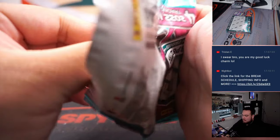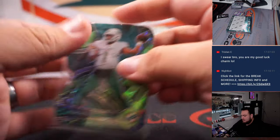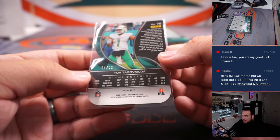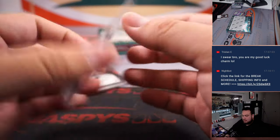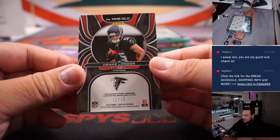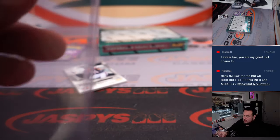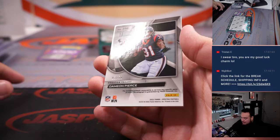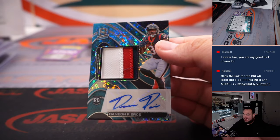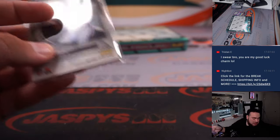One more pack and then one more box, guys. Tua Tagovailoa, Dolphins — Matt Smith, to 30. Drake London, 11 out of 15, nice jumbo patch, two colors. That's Falcons R&B — 11, spot one, Alan Murdoch. And how about a little RPA of Damian Pierce, three of 60, three-color patch — Houston Texans, also part of the R&B. That is spot three, going to Adam Kupperman.